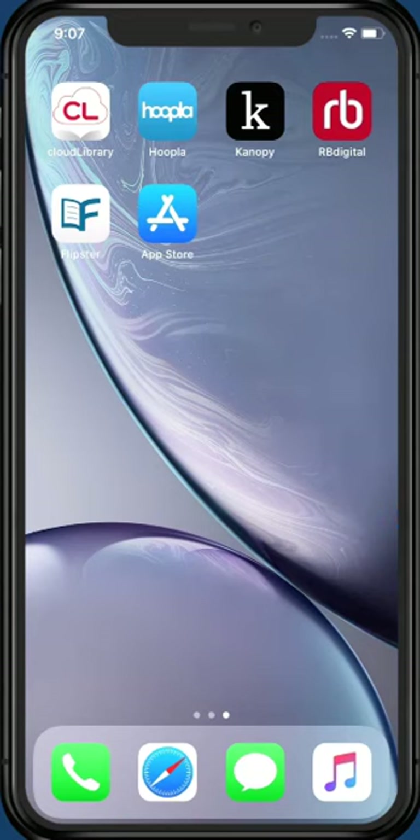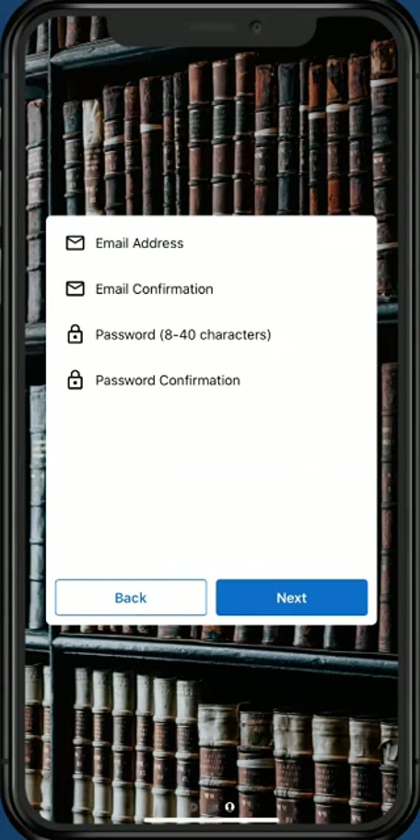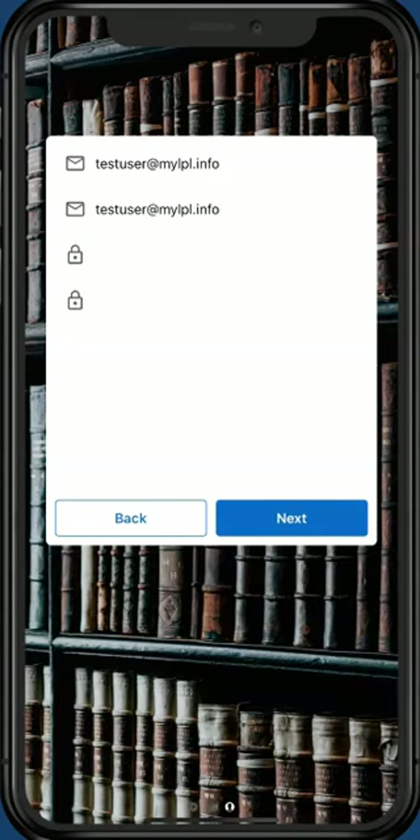Let's sign up for Hoopla. You'll need your library card number, so be sure to have your card handy. On your mobile device, tap the Hoopla app you downloaded to open it. Tap the blue link at the bottom that reads, "Don't have an account? Sign up." Type in your email address and choose a password at least eight characters long. Once done, tap Next.